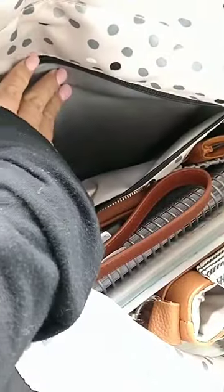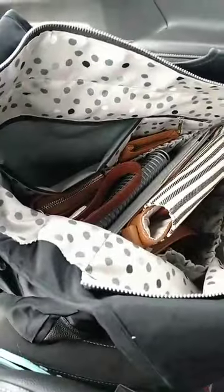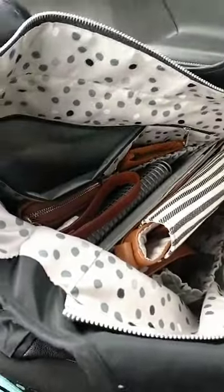I have my planner, my schedule book, my wallet, and sunglass case in here. And then this pocket in the back right here is thermal lined — how great is that? So if you need to bring snacks, or if it's a hot day, that's definitely where you want to keep your lip gloss and lipstick so it doesn't melt. It'll keep things hot or cold.